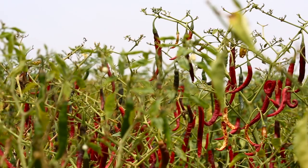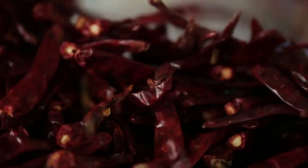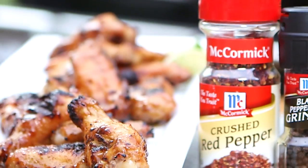McCormick's relationship with its red pepper products starts in the fields where they're grown and remains strong all the way through harvesting, milling and packaging. That's how McCormick ensures consistently premium red pepper products with the finest flavor in the world.